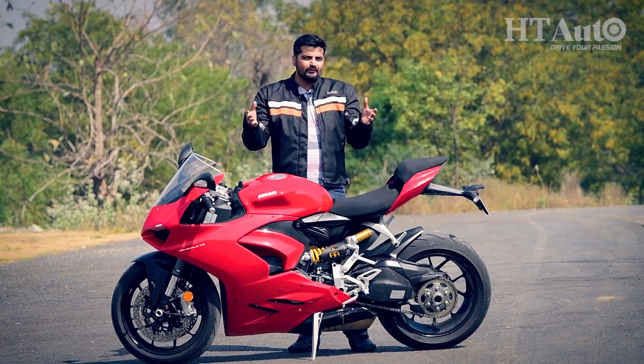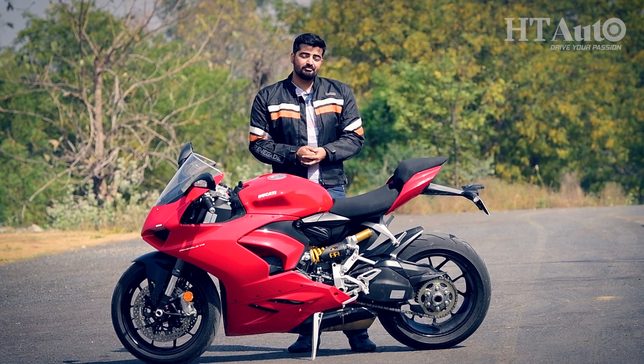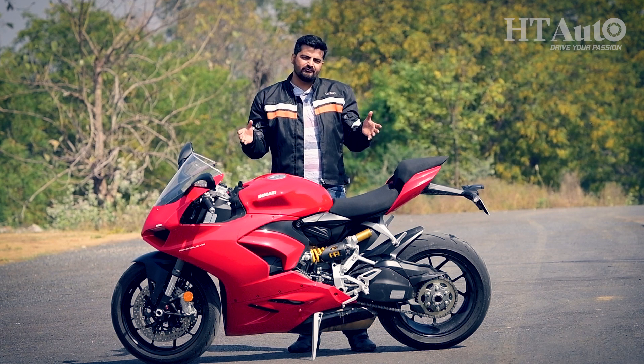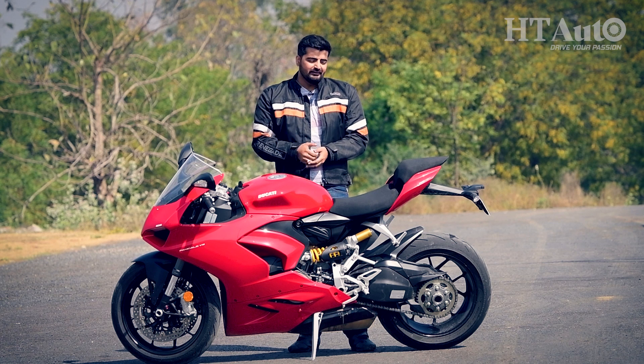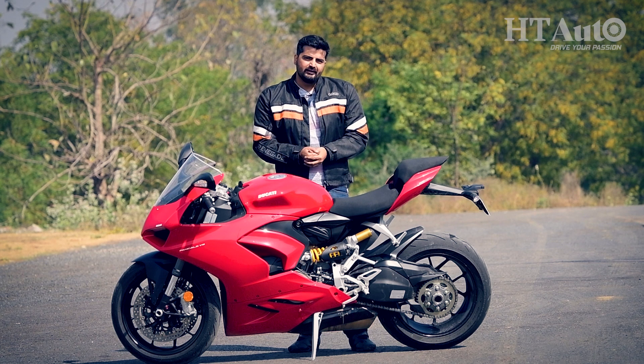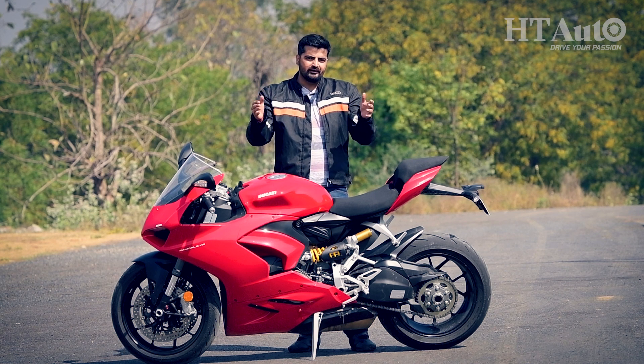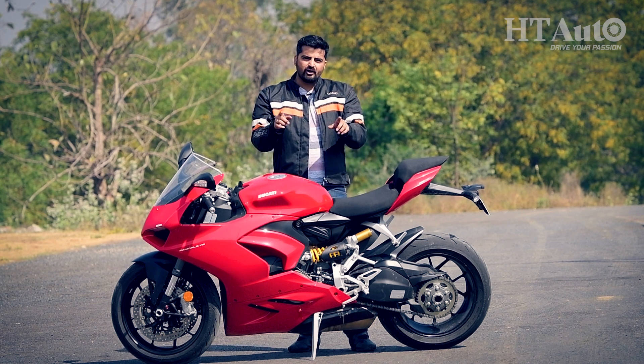I can't say I rode it the way it's supposed to be ridden, thanks to our roads and legal speed limits, but the time I had with this machine was enough to make it clear that by no means can it be called a middleweight bike. It is a proper, full-fledged sports bike — almost litre-class — that will keep you engaged, fully charged up, and grinning every time you swing a leg over it. That's all for today; goodbye for now and as always, ride safe.